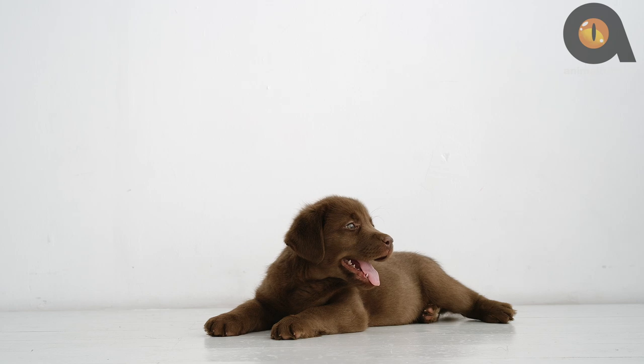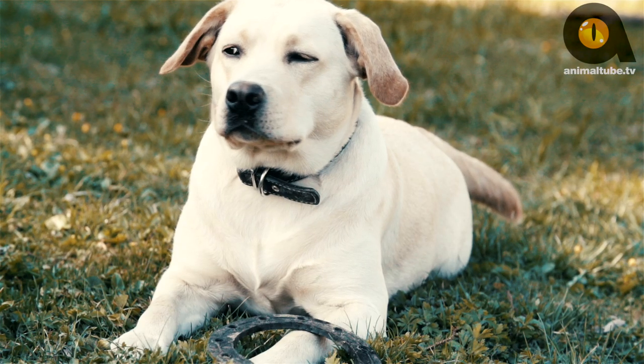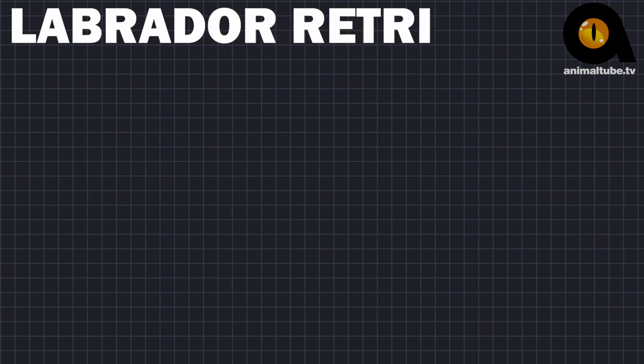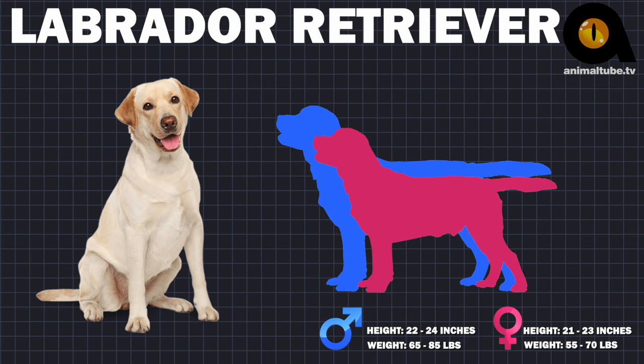Appearance. Labrador Retrievers are sturdy, solid dogs. They're almost square in appearance, with a strong body and sturdy legs. The maximum height for a male is 24 inches, which puts them in the medium-sized dog category, but their sturdy build can make them seem much larger.